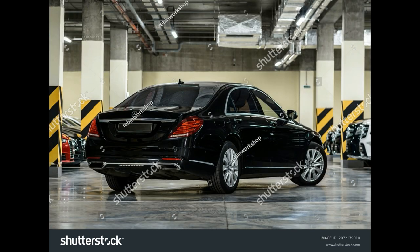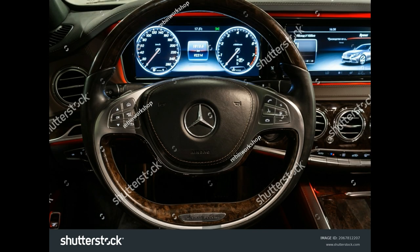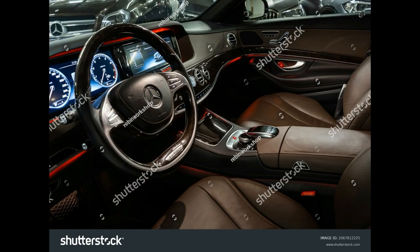EPA-Rated Fuel Economy: 15/20 mpg city/highway for the sedan; 15/20 mpg for the coupe; 14/22 mpg for the convertible.